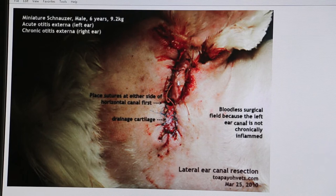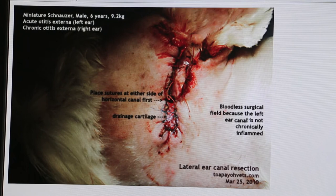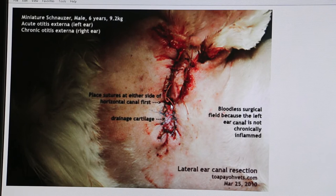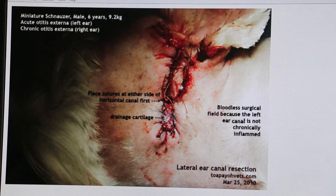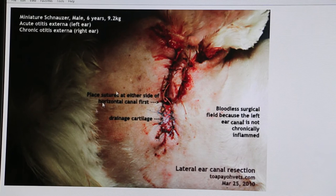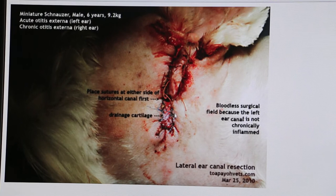Now we have already removed the vertical wall — that rectangular window — so you can see the hole, which is the opening of the horizontal canal. Stitches are placed: one stitch here and one stitch here on the horizontal canal first, and the others are stitched up along the front side. The remnant of the vertical canal wall is stitched to the side to provide a drainage board, so anything draining from the horizontal canal will drain here. This is called the drainage cartilage, and this operation is called Zepp's operation.